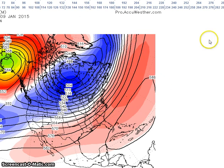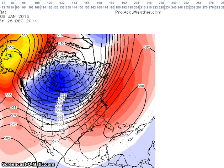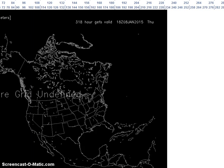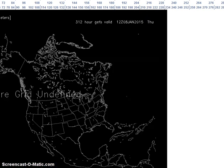Looking at the ensembles, it's more of a westerly flow. Then we look at the European deterministic. Most of the models are in agreement with this pattern.